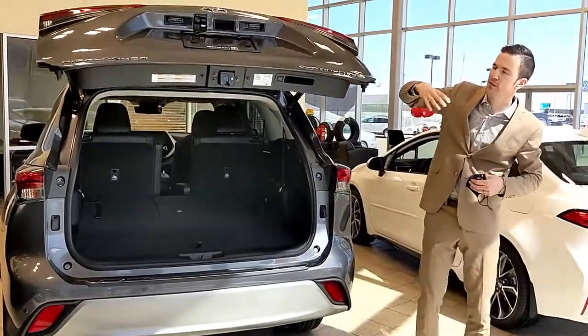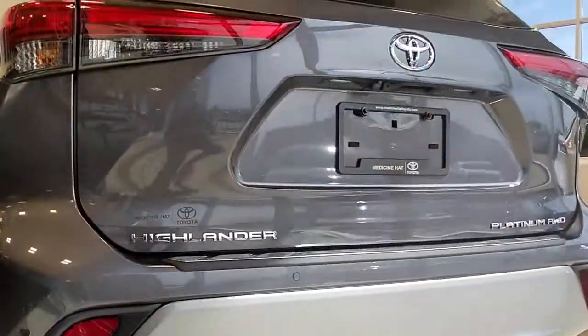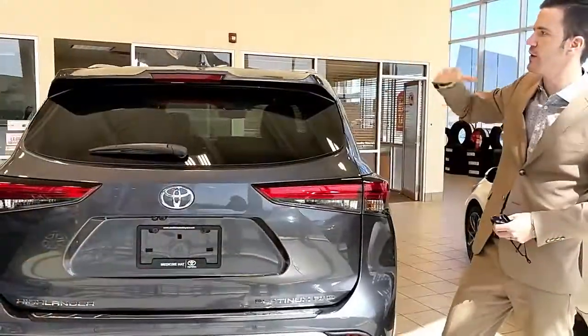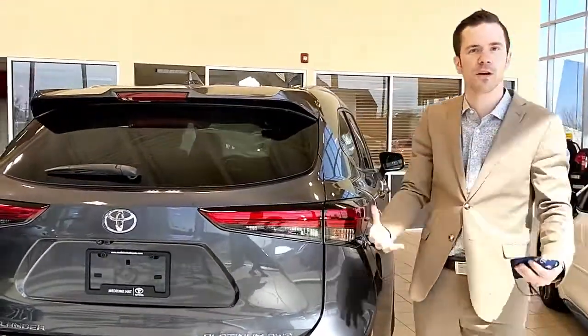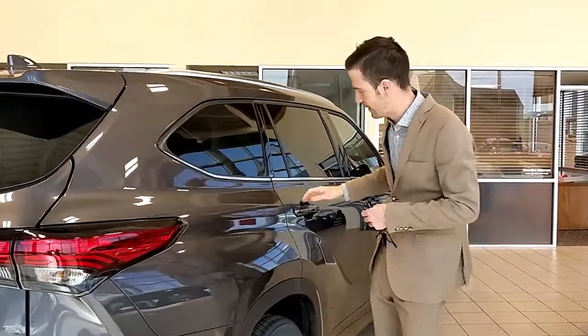Now as I lower down this hatchback, something really cool that Toyota does with all of our power hatchbacks is they're height-adjustable. So if you've got a low-lying garage, or you're a little bit shorter and having a hard time reaching, you can set that height adjustment to exactly what's comfortable for you, whether higher or lower. I'm tall, so I put them all the way to the top so I don't hit my head going in and out.